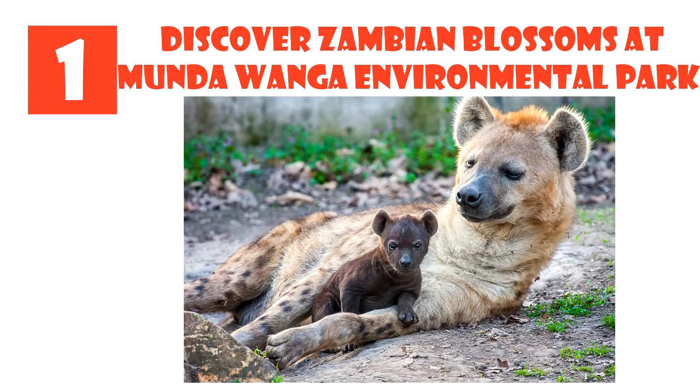And finally, here is number one: Discover Zambian Blossoms at Mundawanga Environmental Park. Mundawanga started in 1956 as a private garden and has since blossomed into Zambia's premier environmental education facility, which includes a wildlife park and sanctuary, botanical gardens, recreational village and environmental center.